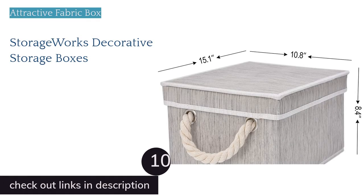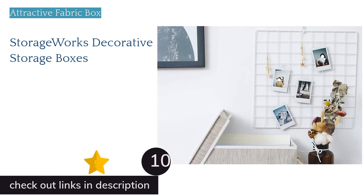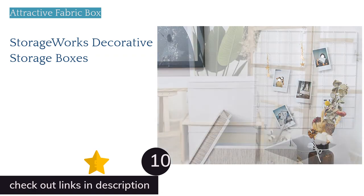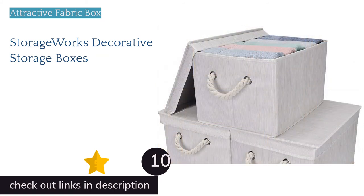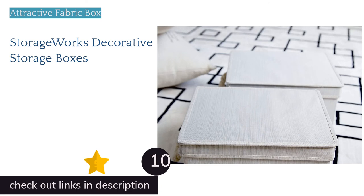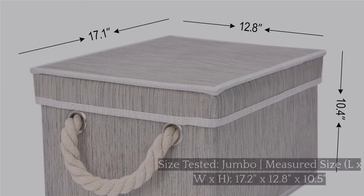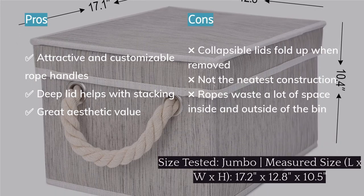The next product is StorageWorks Decorative Storage Boxes. The StorageWorks Decorative Boxes are exactly how they seem — they offer the familiar fabric-over-cardboard construction and an interesting aesthetic that might be exactly what you're looking for. Their rope handles come unattached, allowing you to choose the length that works best for you or leave them off entirely. Deep lids stay in place well and make these storage bins impressively stackable.